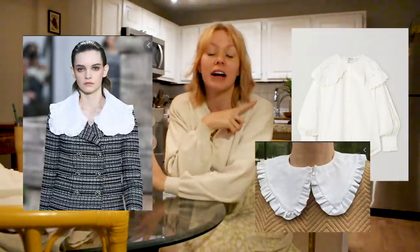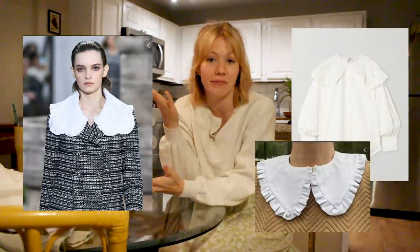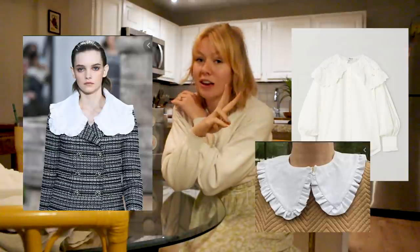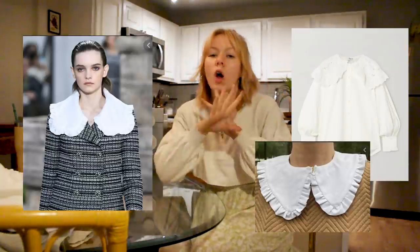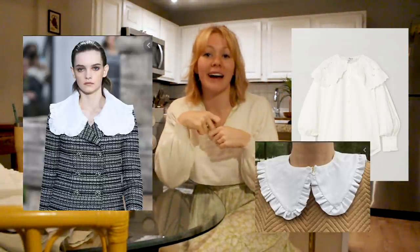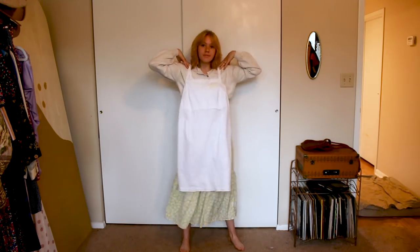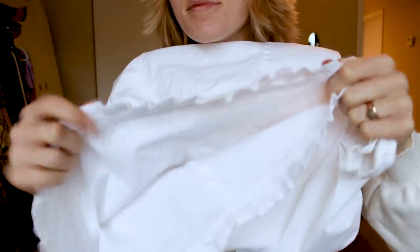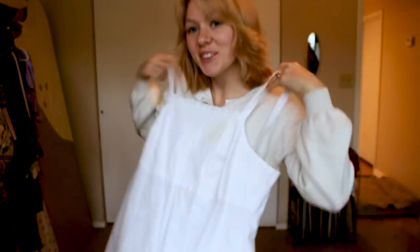They have been everywhere for a while and I have a couple blouses that I thrifted with them on, but I really wanted to challenge myself to thrift flip one and make one out of some fun fabric. So I'm actually going to be making two of these today with a little bit different ideas on both. The first one is just this beautiful white ruffled collar with the tie around the neck — I just think it is so cute. And so I found this dress, which is pretty much just this white, sort of linen-y, kind of stiff fabric dress.